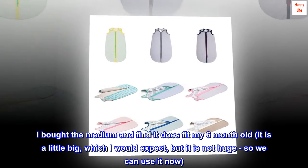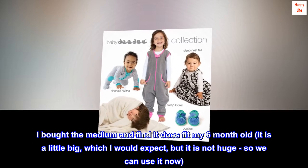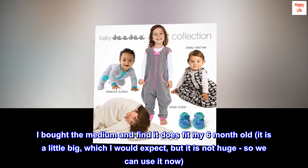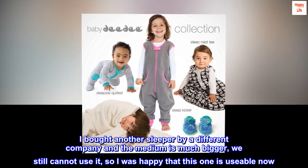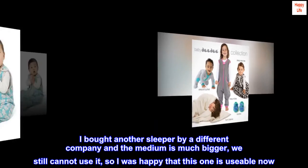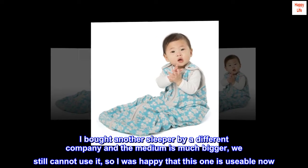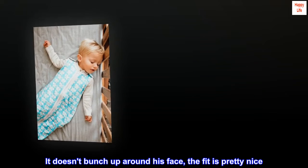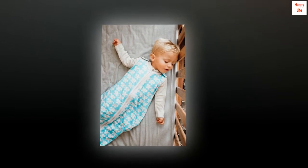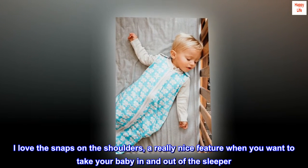I bought the medium and find it does fit my 6-month-old. It is a little big, which I would expect, but it is not huge, so we can use it now. I bought another sleeper by a different company and the medium is much bigger — we still cannot use it — so I was happy that this one is usable now. It doesn't bunch up around his face; the fit is pretty nice. I love the snaps on the shoulders — a really nice feature when you want to take your baby in and out of the sleeper.